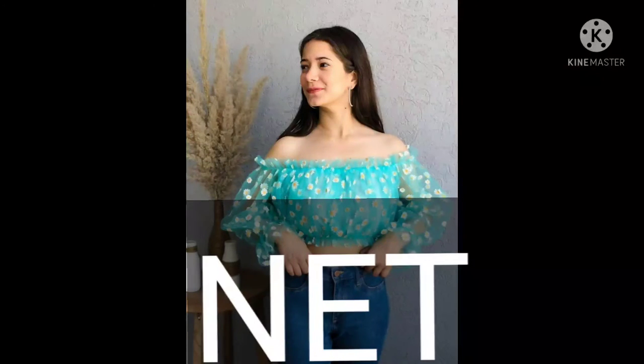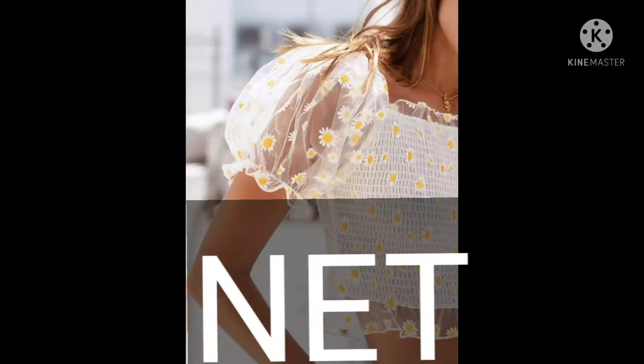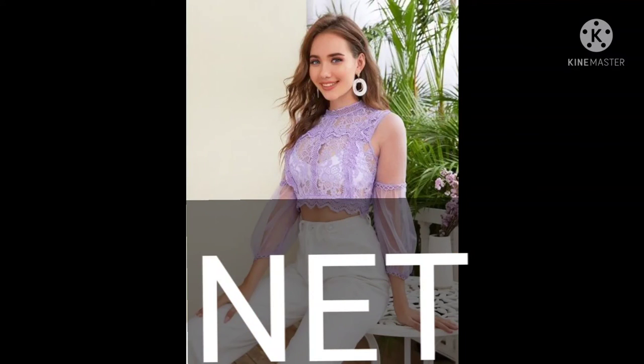Third on the list we have net tops. These tops look cool and are so attractive. These are the best for the summer season, so if you want to look rich and elegant you can definitely opt for net tops.